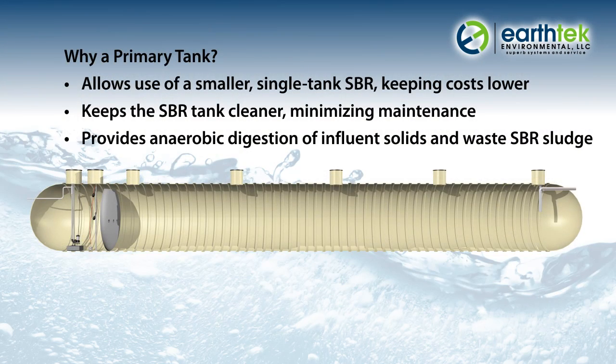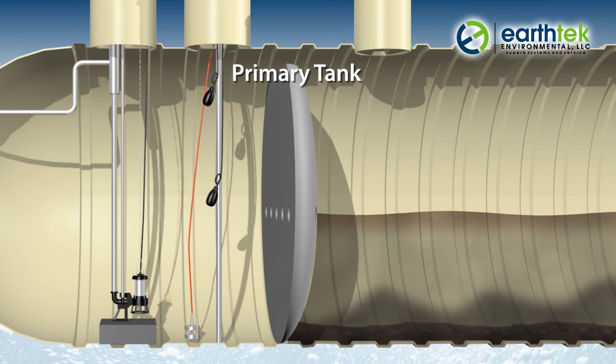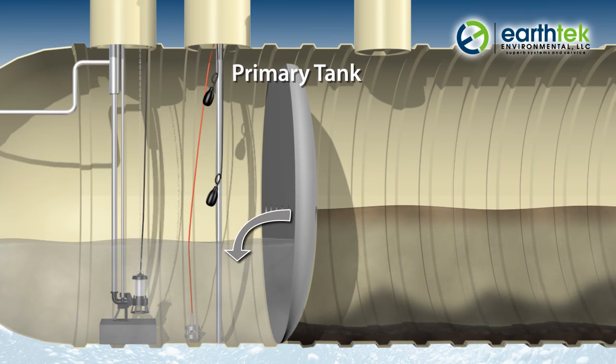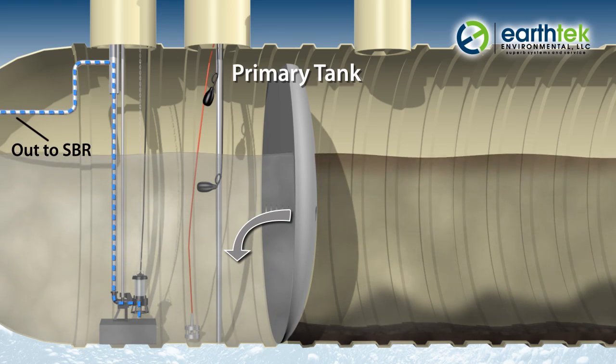Here's how the treatment cycle starts: in the primary tank, where wastewater enters the process. In this tank, solids settle to the bottom, floatables rise to the top, and gray water from the center is pumped to the SBR.